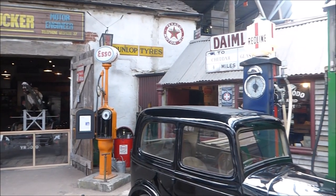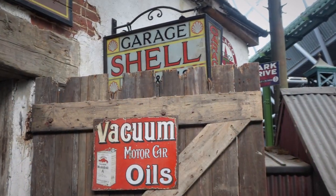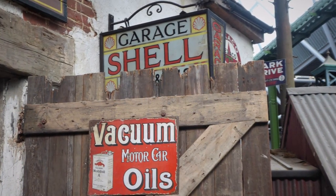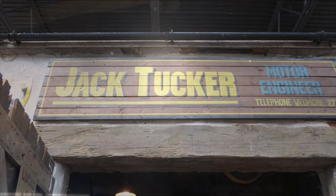A garage like this traces its origins back to the days of the blacksmith and the wheelwright. Some were originally involved in carriage building, and along with the blacksmith and agricultural engineer, easily adapted their trade to handle this new form of transport, the motorcar.